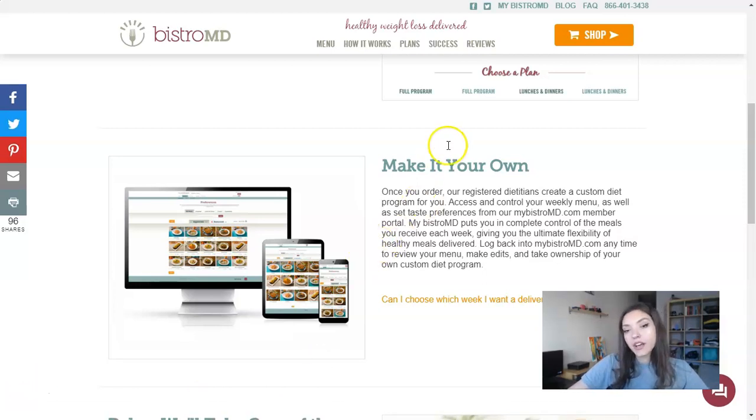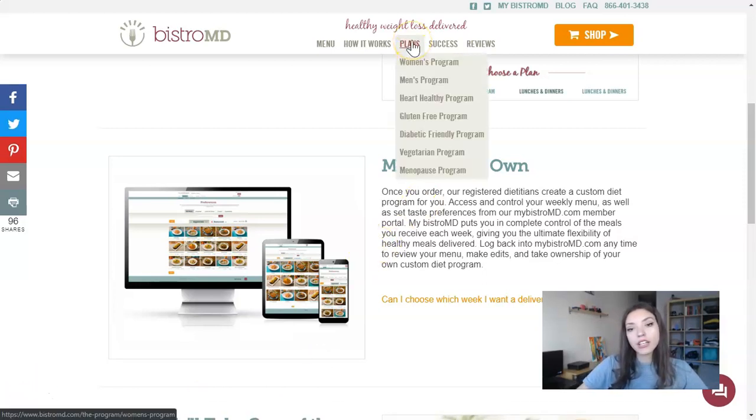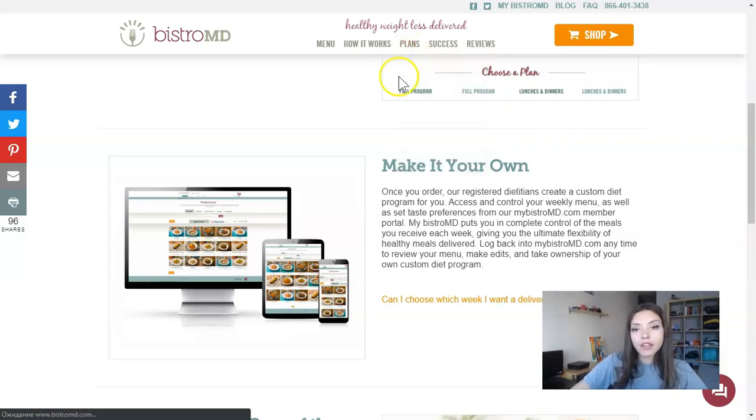Talking about the plans, there are seven kinds of programs: Women's Program, Men's Program, Heart Healthy, Gluten-Free, Diabetic Friendly, Vegetarian, and Menopause Program. Your personal dietitian makes your program individually depending on your specific health features.